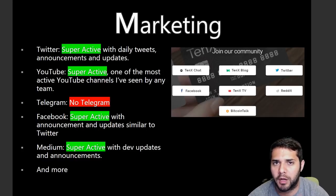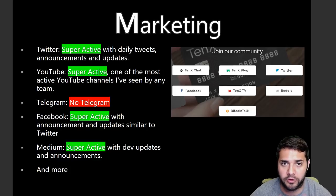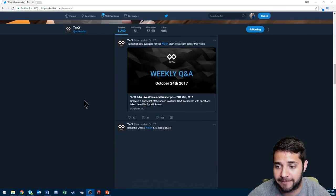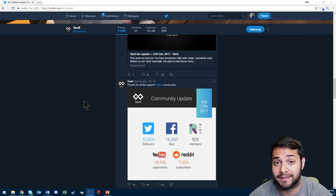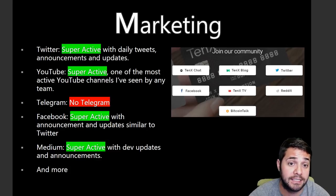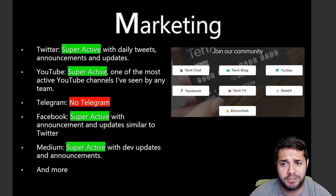10X's marketing is probably one of the most positive aspects of this analysis. Their Twitter is super active with daily tweets, announcements, and updates — you can see they tweet on October 31st, 29th, 27th consistently. Their YouTube channel is also super active, one of the most active I've seen from a crypto team. They don't have a Telegram, but Facebook is super active with announcements similar to Twitter, and their Medium is also super active with dev updates. They have their own 10X chat, which is essentially their own version of Telegram. They also have a Reddit and Bitcointalk community, both super active.